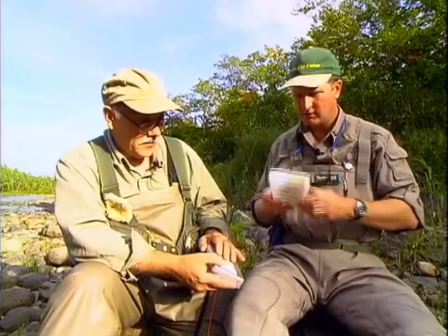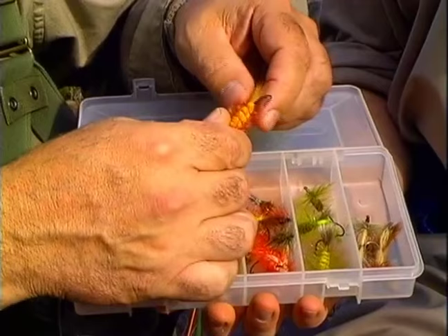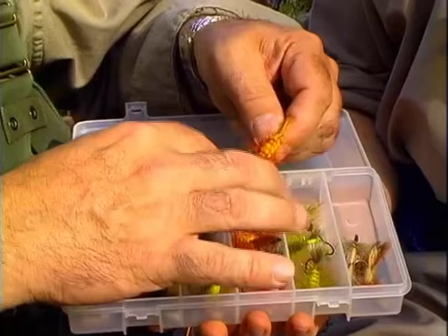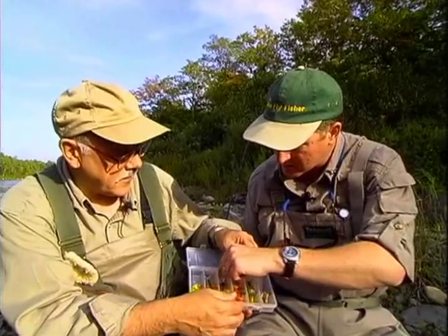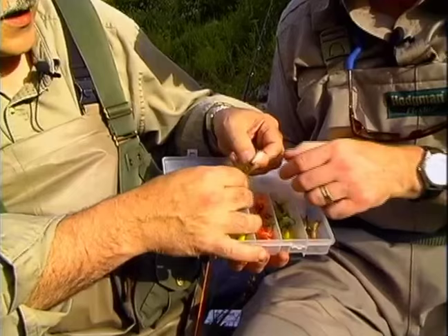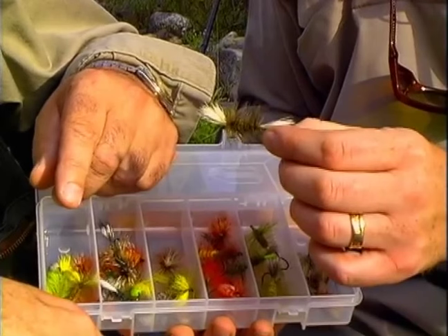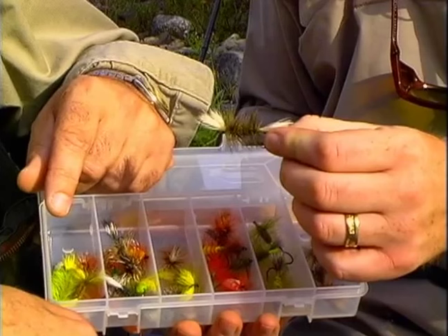Bombers are nothing but a beefed-up bug. They've got a longer body, a little thicker body, and a tail to keep the back end of the hook up. They're wound with a double layer of dry fly hackle. This olive one was the number one fly they use in Gaspe Bay — it's got an olive body of deer hair, white wolf tail to the wings, and a double olive hackle. A friend of mine, a couple years back, was on Gaspe Bay and took a 26-pound salmon on this.